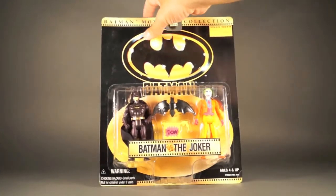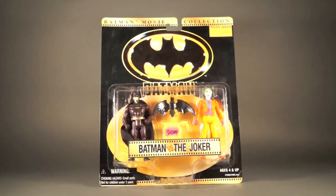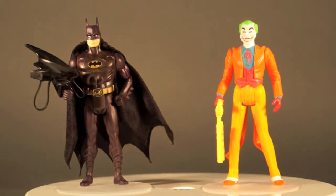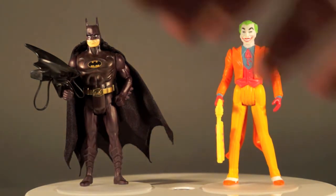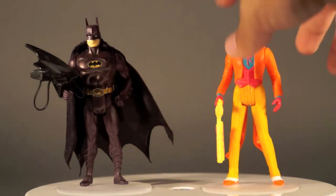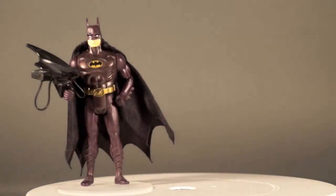That's about it for the packaging. We'll take one more look at it from the front. If you want closer looks at the packaging, you can hit the info section and it'll take you to a link for still pictures. But for now, let's take a look at the loose version of these guys. Here we have Batman and Joker out of the package.